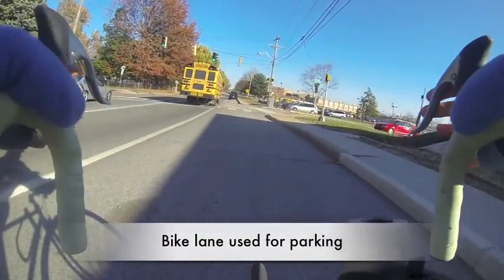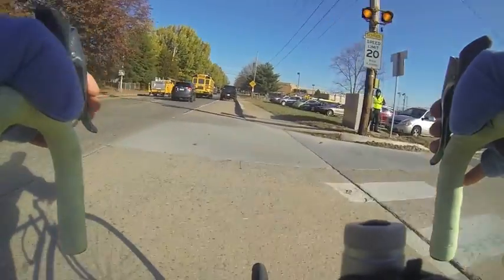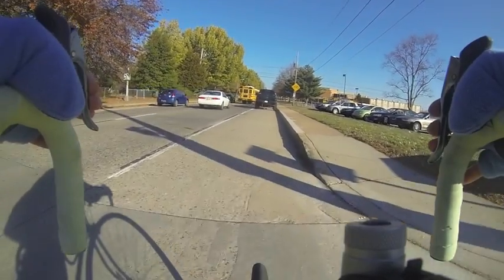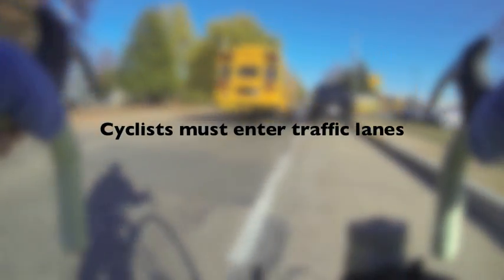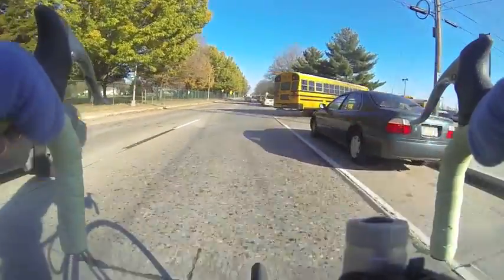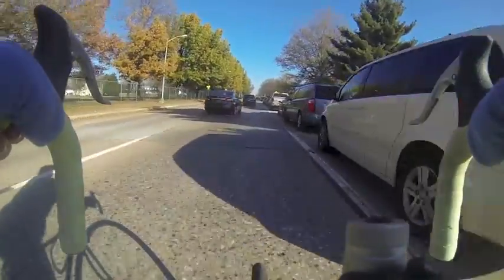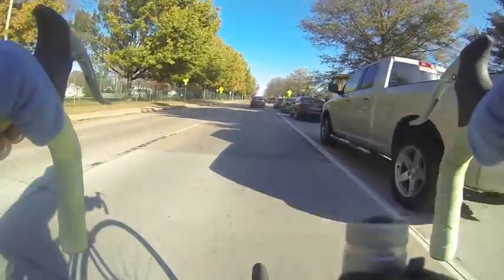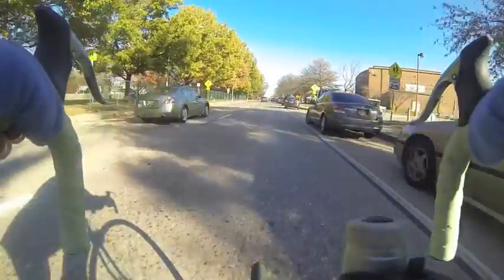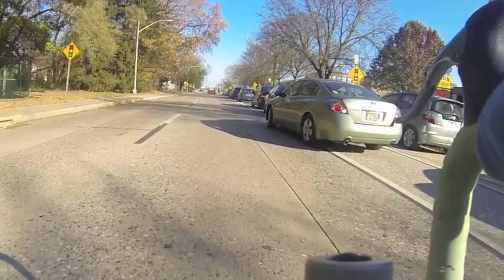Cycling in front of Newark High School during the beginning and end of the school day is truly terrifying. The bike lane completely disappears at certain points due to parked cars, and cyclists must enter traffic lanes where a large number of buses and new drivers are on the road. After the bike lane markings are clearly reinstituted, numerous cars continue to pull into the lane to use it as parking spaces.